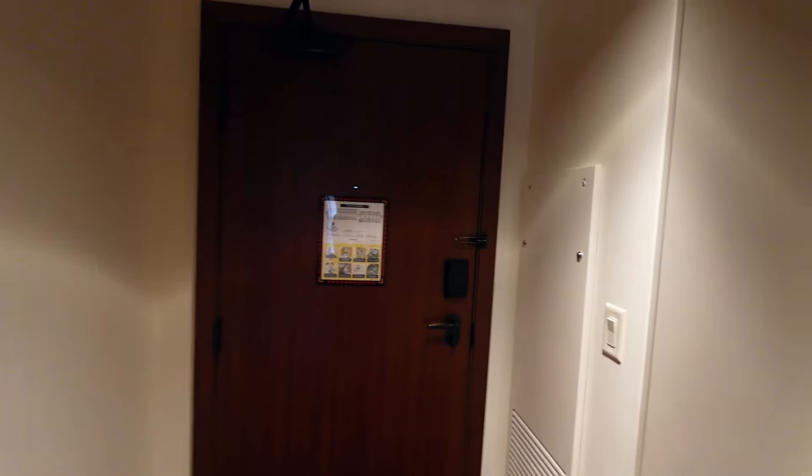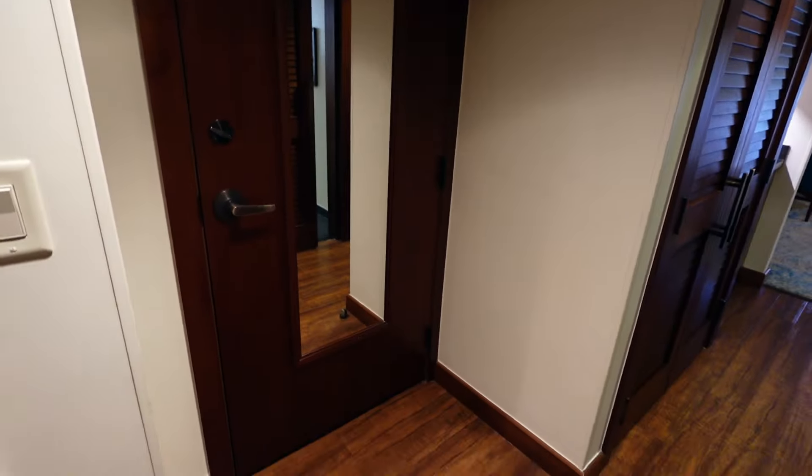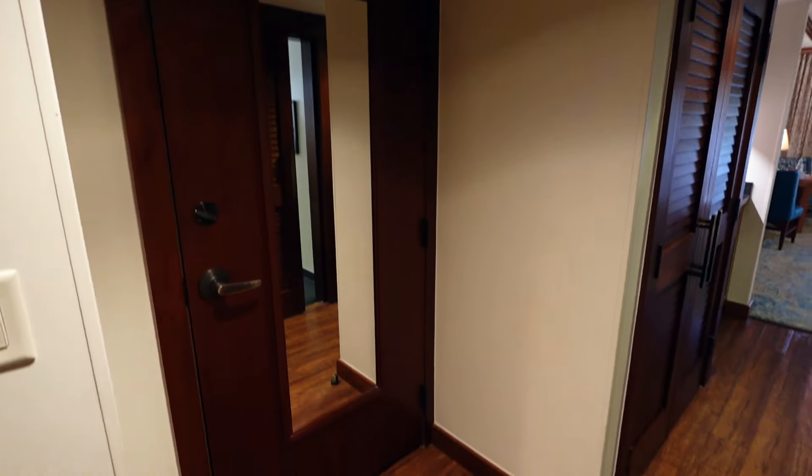You've got your pretty standard hotel resort door here. This light switch controls your entryway lights, and then you have your joining door over here. It does have a full length mirror.